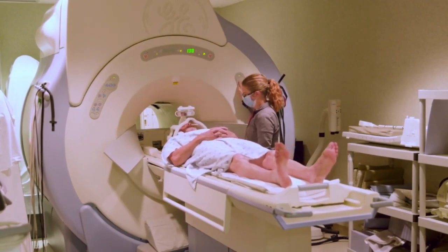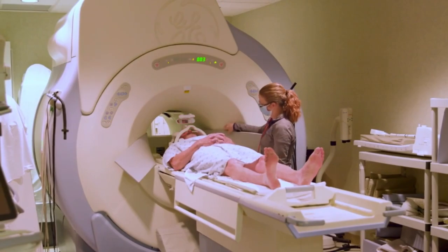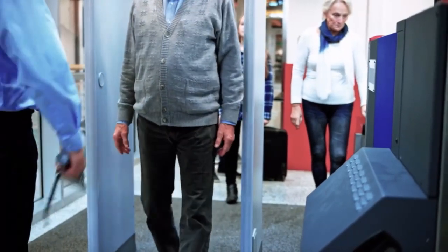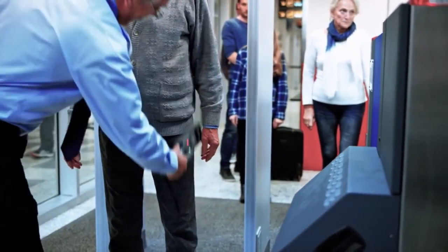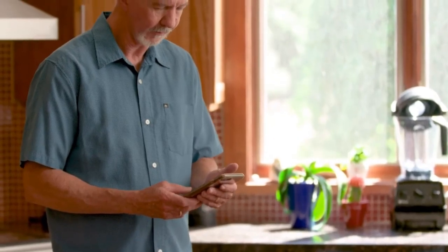Always tell the security screeners that you have a pacemaker before going through the security detectors. Detectors are usually safe for pacemakers, but the small amount of metal in the pacemaker and leads may set off the alarm. Don't carry a cell phone in your breast pocket over your pacemaker. Cell phones don't seem to affect pacemakers or the pulse generator, but it's best to keep cell phones at least 6 inches away from your pacemaker.